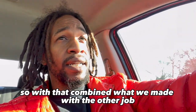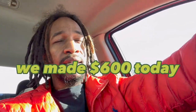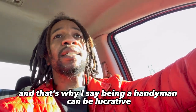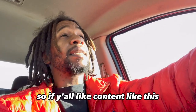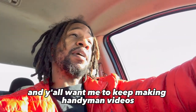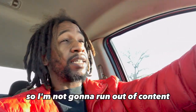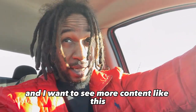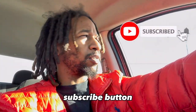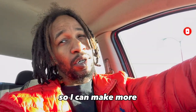Combined with what we made on the other job, we made $600 today doing handyman work. And that's why I say being a handyman can be lucrative. If y'all like content like this and want me to keep making handyman videos, I can make them all day because I do this every day. Smash the like button, subscribe, hit the notification bell, and drop some comments to let me know you want more.